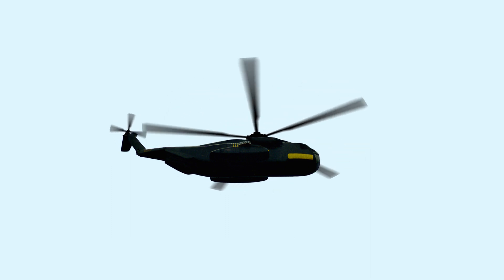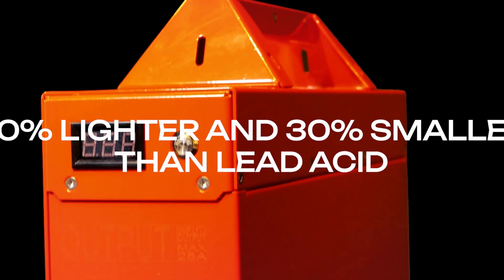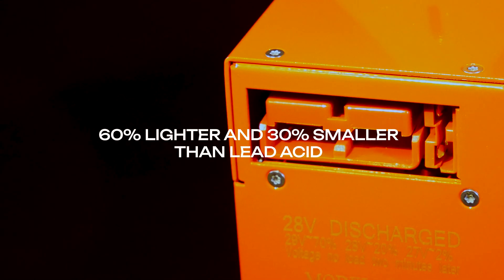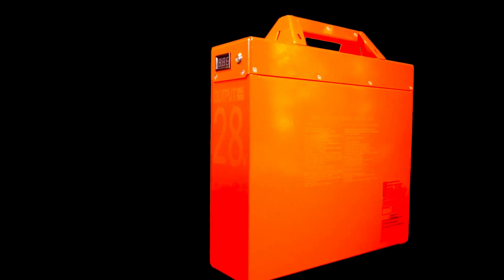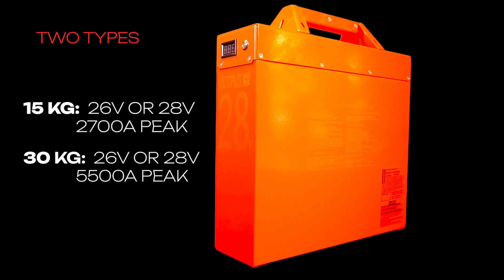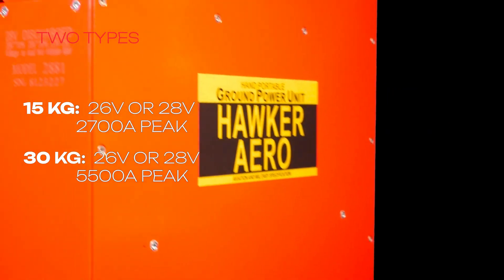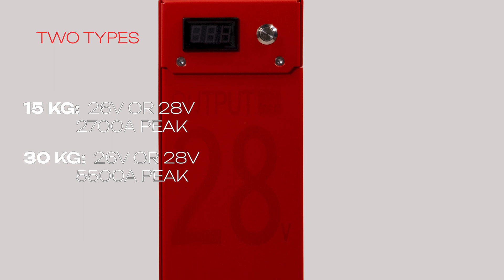New Hawker Aero GPUs. They use the latest lithium ferrophosphate technology, which makes them 60% lighter and 30% smaller than lead acid GPUs. There are two types: one of 15 kilograms and one of 30 kilograms. Each has a 26 volt and 28 volt version that reaches peaks of 27A and 5500A respectively.